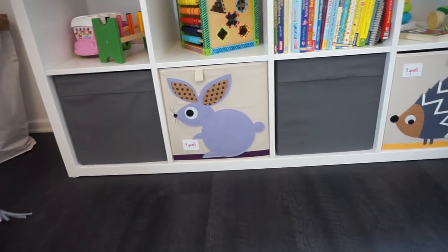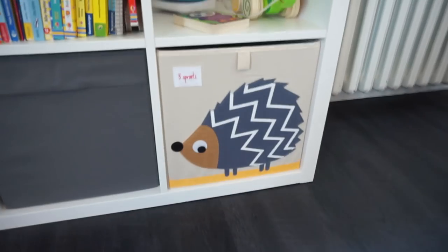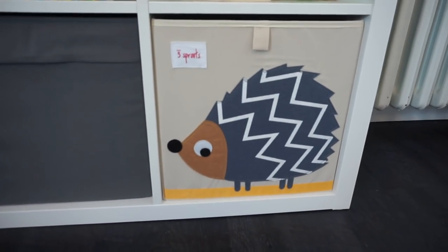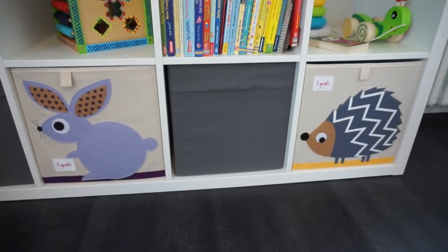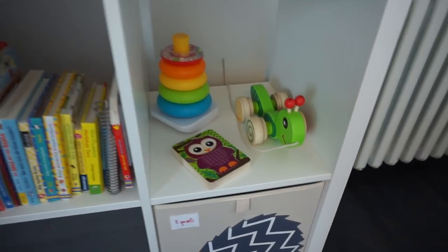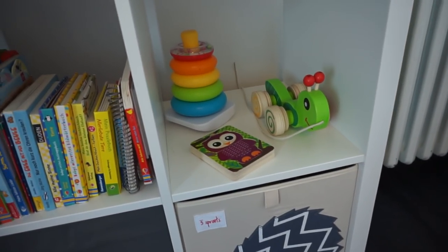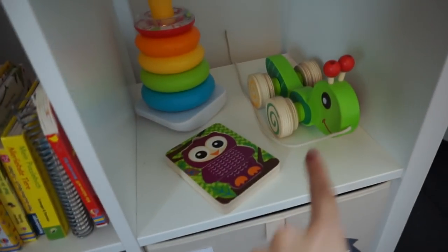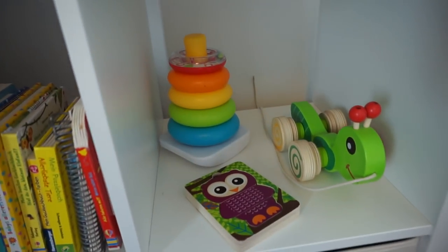Das Kallax-Regal habe ich schon früh für Mali geplant – ich finde es perfekt für Spielzeug. Ich fange mal unten an: Hier haben wir zwei graue Kisten von Ikea und zwei weitere von Treesprouts, die ich auch von Amazon habe – ich habe mich für den Adler und den Hasen entschieden, weil ich die Farben sehr passend fand und ich Waldtiere mag. Ein Kinderzimmer braucht auch immer Farbe, und Spielzeug bringt einfach Farbe ins Zimmer. Mali kann sich die Sachen selbst rausziehen: ein Puzzle, ein Ziehtier, eine Pyramide und alle ihre Bücher.